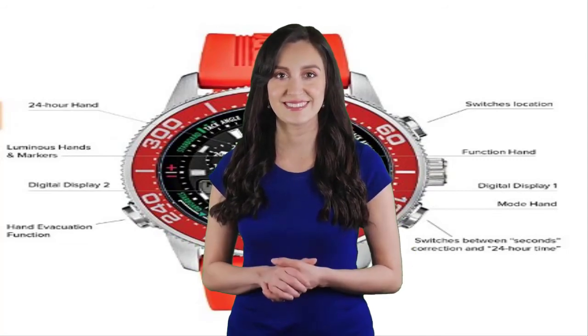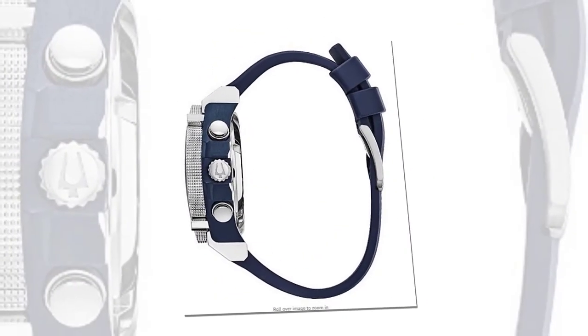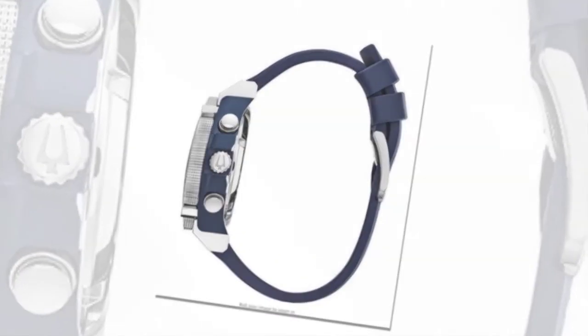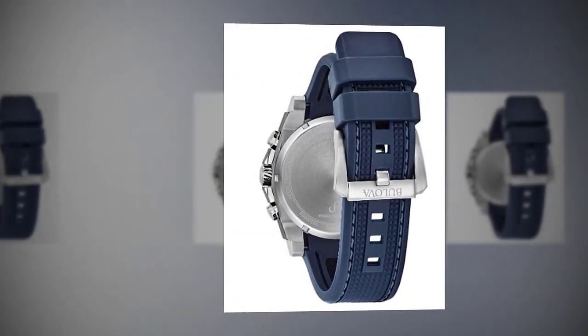Bulova dress watch, model 98B315, imported. Powered by Bulova's proprietary Precisionist eight-hand quartz chronograph movement with a 262 kilohertz vibrational frequency — eight times greater than standard timepieces — for unparalleled accuracy.